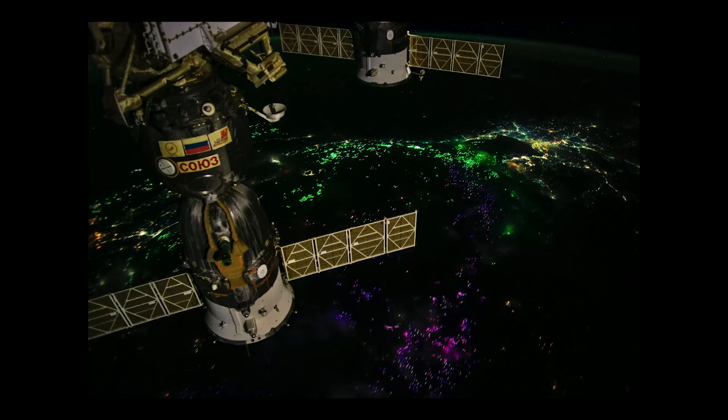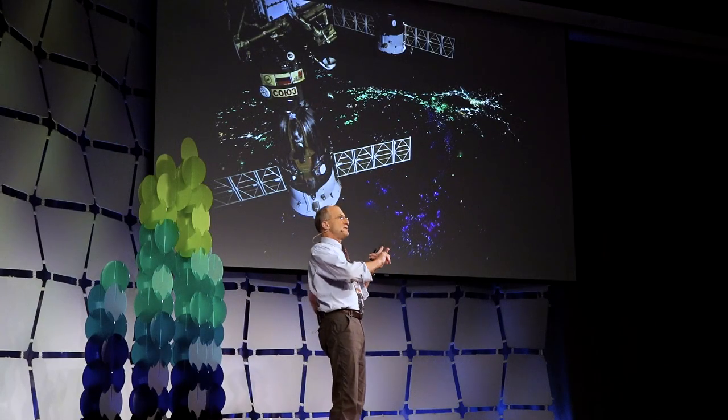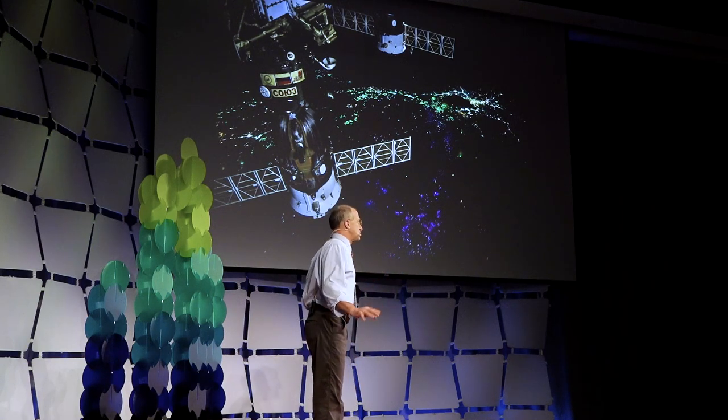This is over Singapore. Look at those colors. This is a transition that cities are going through now from mercury vapor to sodium vapor and now LEDs. LEDs can be made in all kinds of colors, and from orbit it looks like a Christmas tree — you see the greens, the blues, the purples, the reds, the yellows. It's beaming something into space about who we are.